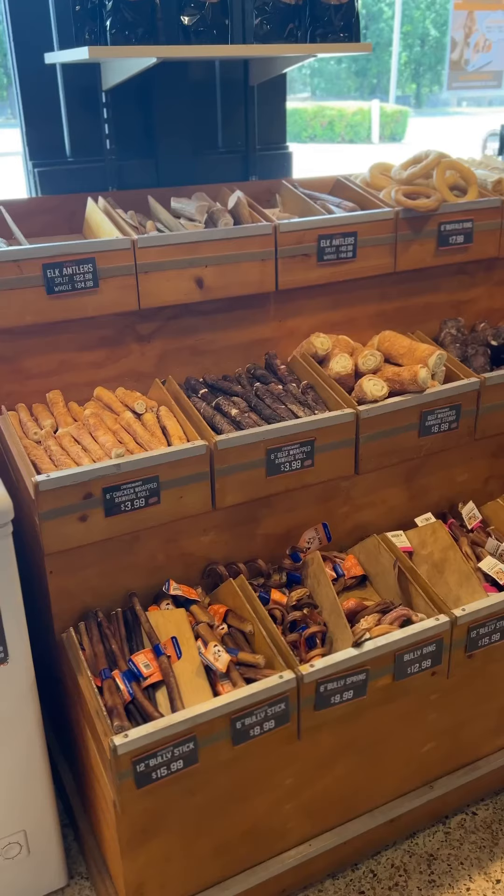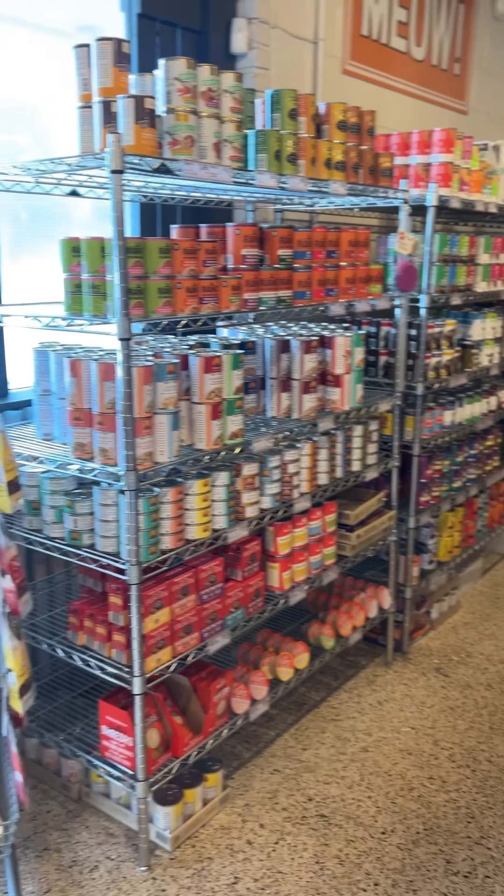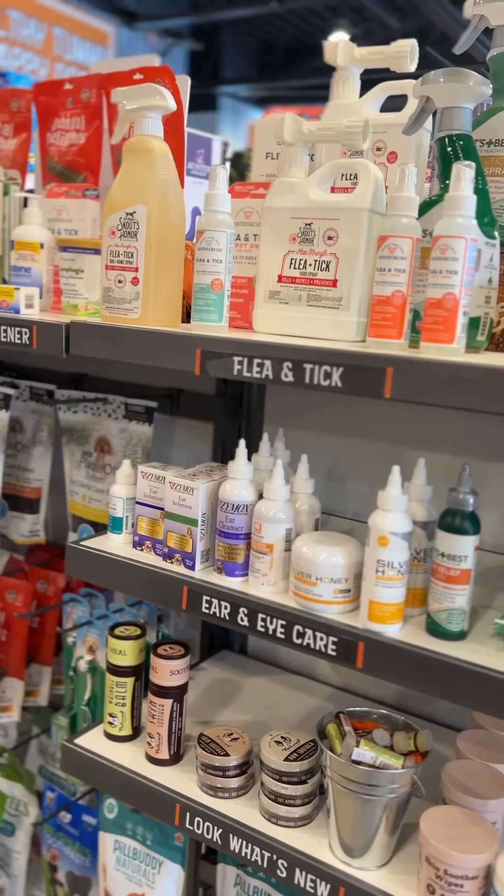They have a variety of chews and treats, dog toys, cat toys, canned food, and kibble — a plethora of health and wellness supplies.